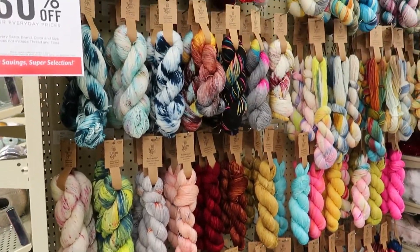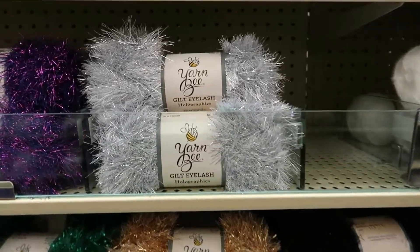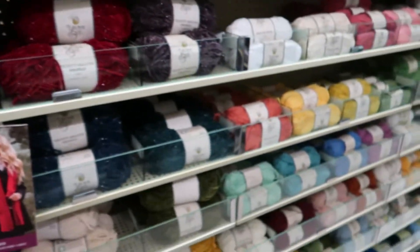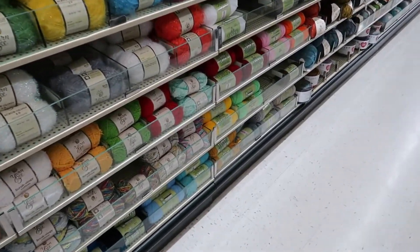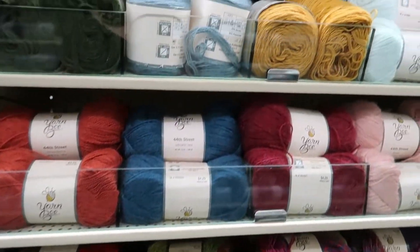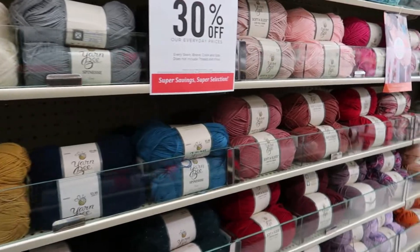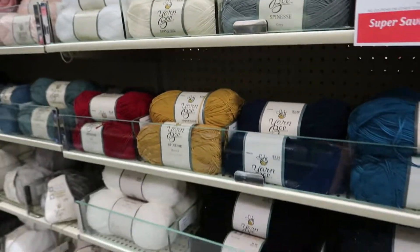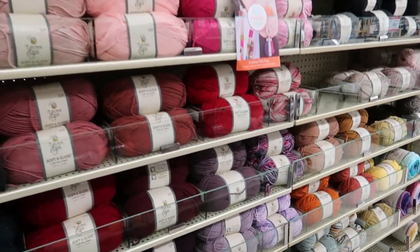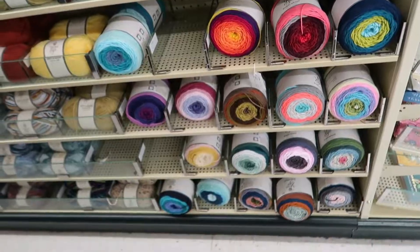Turning around to the next aisle, it starts out with the hand-dyed yarns they offer at Hobby Lobby. Then there are eyelash yarns and a lot of their really soft yarns like Fur the Moment and Velvety Smooth. Continuing on there is Scrubby Yarn, and 'I Love This Yarn' sport weight is right there as well, with some more Yarnbee on top. We're also getting into some cakes — a lot of Yarnbee yarns in different colors, in kind of rainbow order. There are some yarn cakes too — I think those are the Sugar Wheel ones.